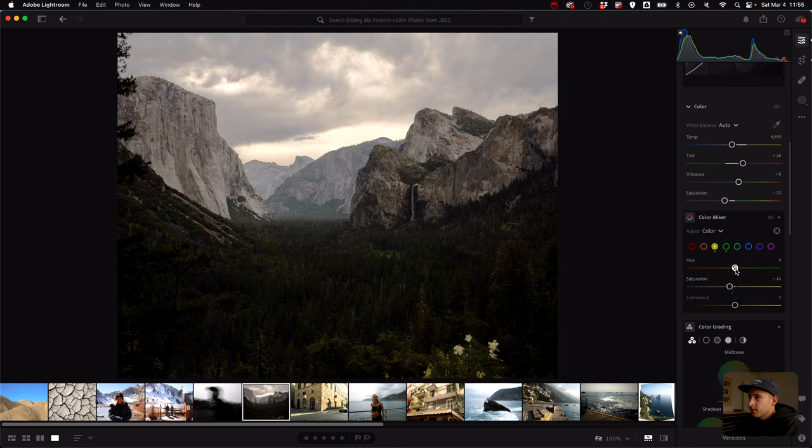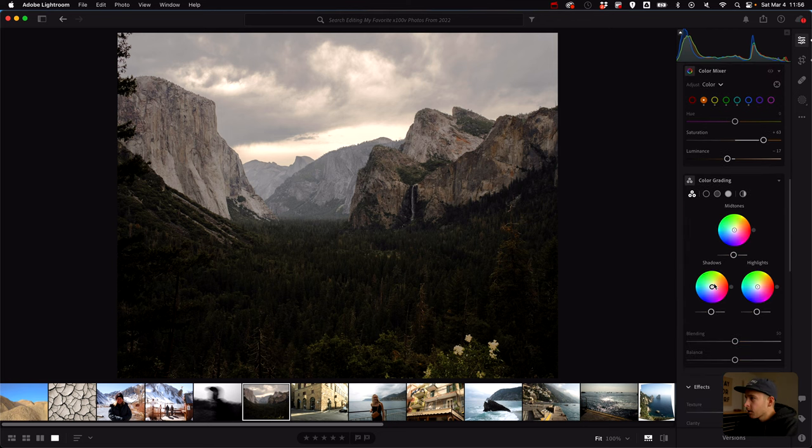With the greens I want to warm it up, desaturate it, and darken a tiny bit. Yellows are usually affected too since they're fairly close — and yeah, yellow actually affects it way more. Desaturate the yellows a tiny bit. I see a lot of blue in the background — when I bring the saturation to 100 the mountains get really blue, so I'll drop that and drop the aqua a bit. There's a little orange on the mountains and the saturation on that kind of adds another color value to it.